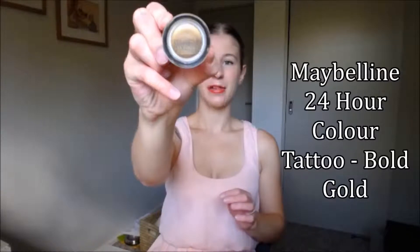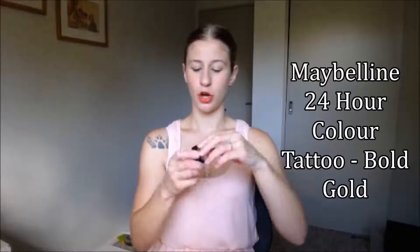The second thing I got — which is the only thing out of the cosmetics that I have already used — is something that I've heard so many people go on and on about, and everyone says it is really good. It is the Maybelline 24 Hour Colour Tattoo. I have this in the colour Bold Gold, and you might be able to see I've used it a few times already.